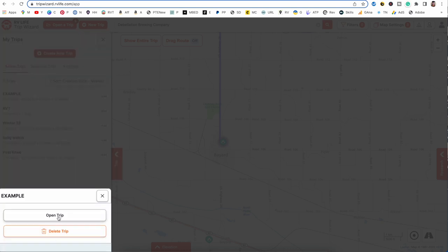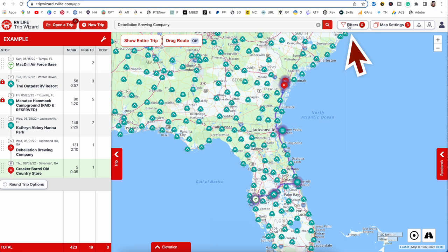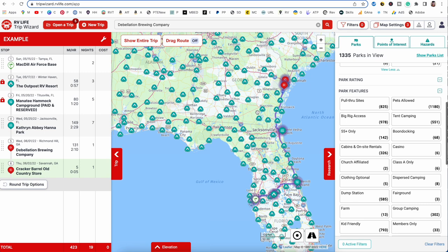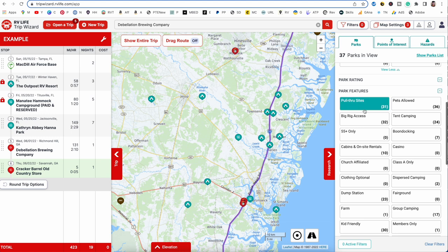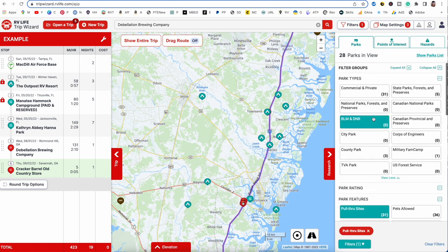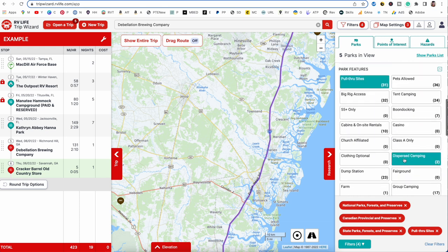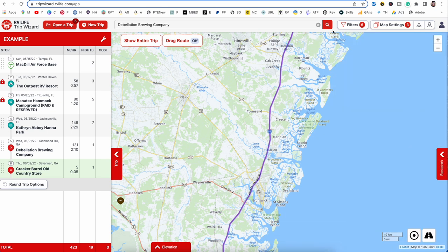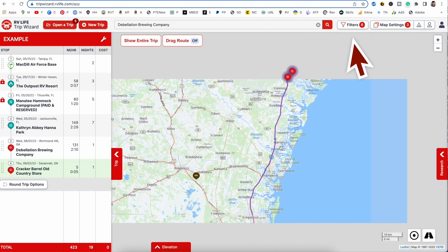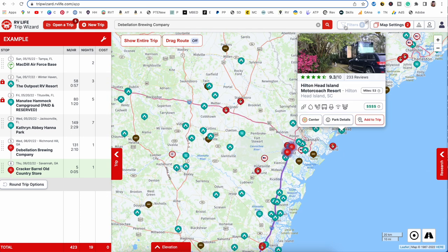Back on our current trip, you can see the filters indicator here — right now we don't have any filters on. Let's zoom in and choose some specific filters. Once you select filters, it will always tell you how many are in use up here. To turn them all off quickly, just click here and all the filters are gone, giving you all your options — or turn them right back on.